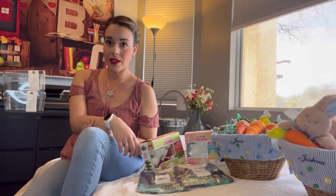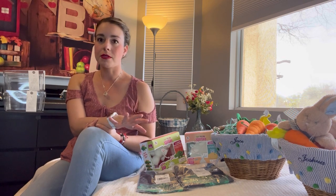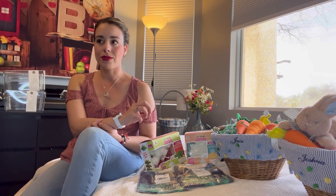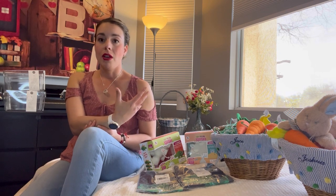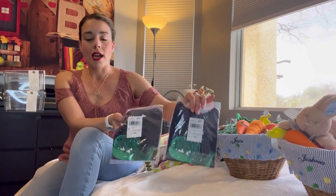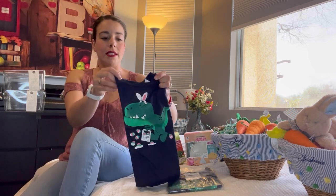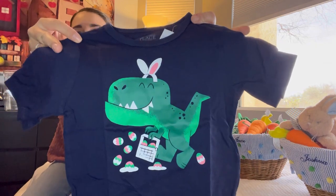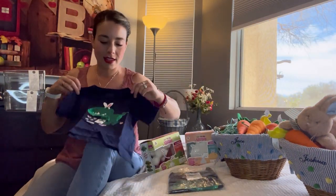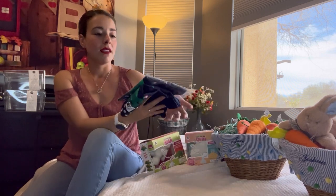With Easter around the corner, I want to give you some ideas of what you can get your kids. I feel like Easter has become a lot of too many goodies and too many candies — and I will be adding those — but I also wanted to get some items that are useful for my kids, perhaps a learning experience or entertainment. To begin, I'm going to start with these shirts. I found them on Amazon and they are absolutely adorable. I have two boys and I thought this was very fitting because they love dinosaurs. It's so cute and perfect for Easter. I got two — both the same.